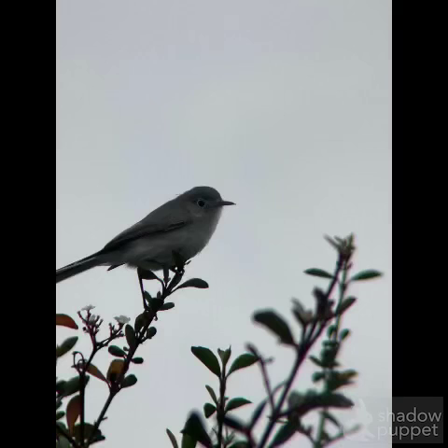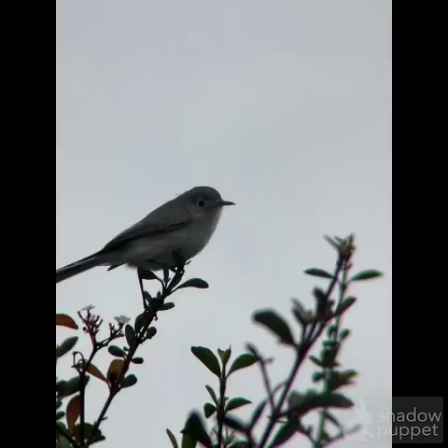This is a very small bird with kind of a blue-gray color, and the name is actually a blue-gray gnatcatcher.